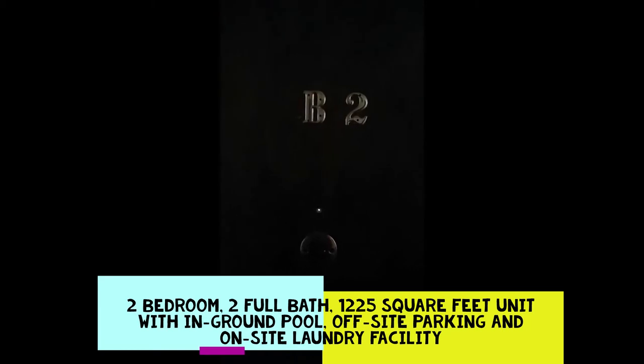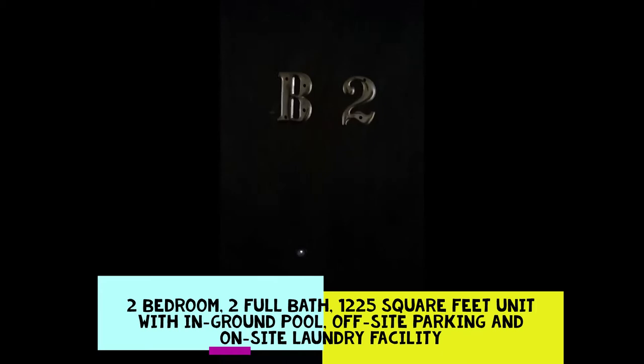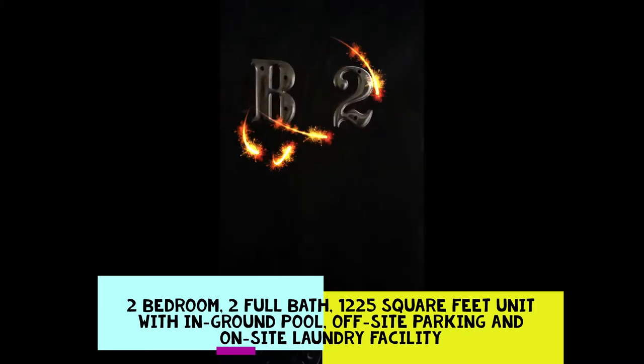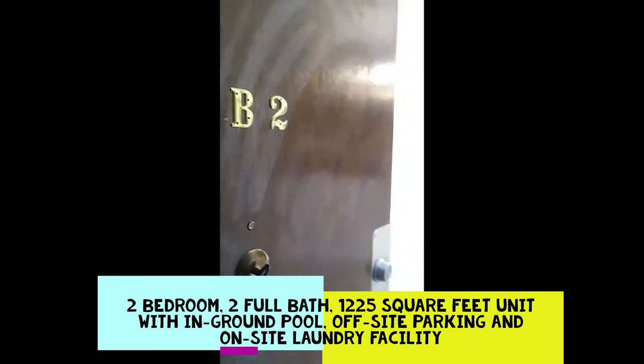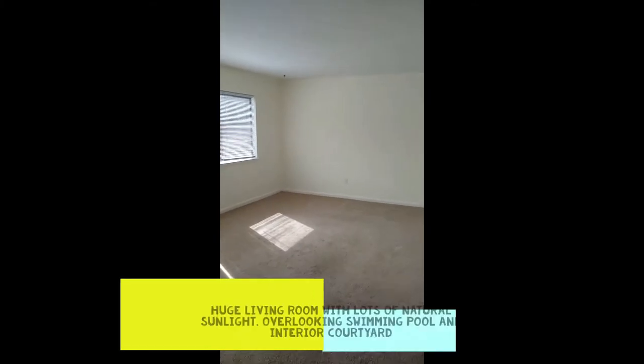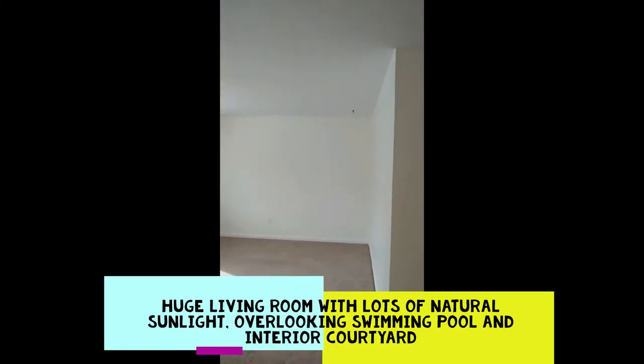Today we'll be showing you unit B2 in Atrium Condominiums, which has undergone essentially an $18,000 recent renovation. It is a two-bedroom, two-bathroom unit with 1,225 square feet. Around the room you can see it's very large and spacious, bright and sunny.